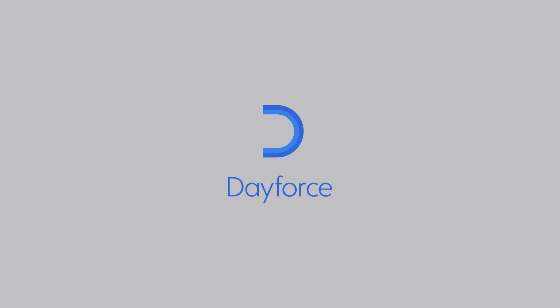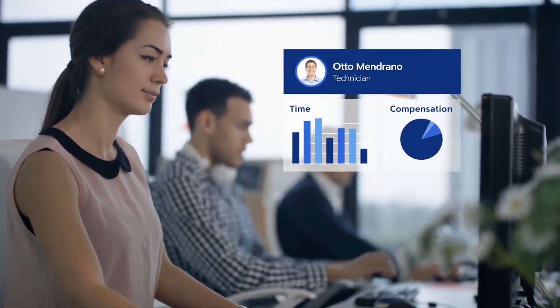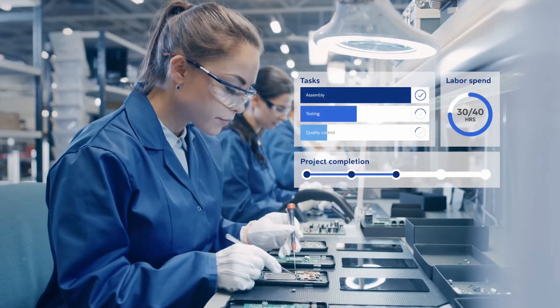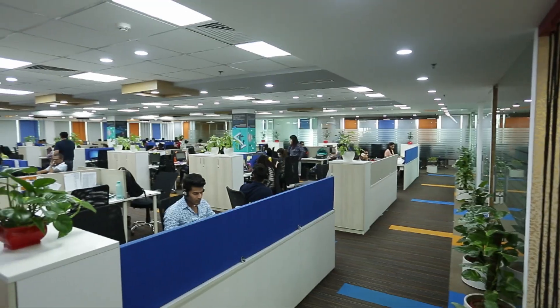For my second video of 2023, I want to talk about the Cloud HCM platform from Ceridian called Dayforce. The Cloud platform allows organizations to manage the entire employee lifecycle, from recruiting and onboarding to paying employees and developing their careers. It provides strong HR tools for small businesses and even global organizations.